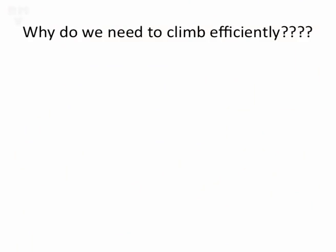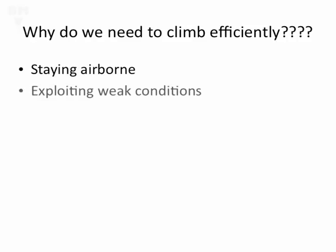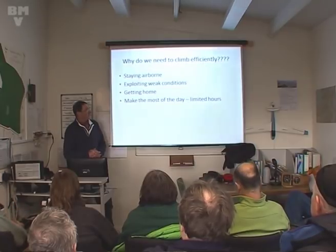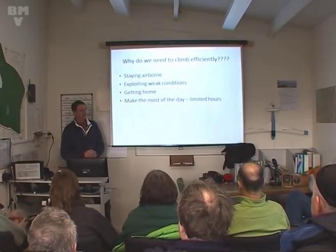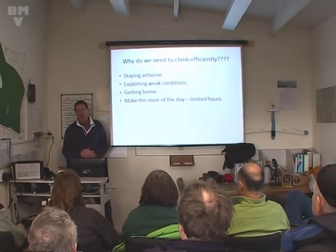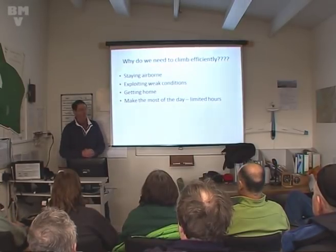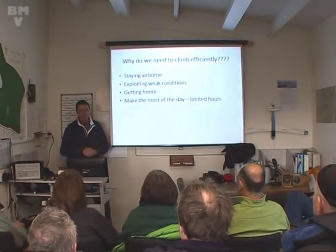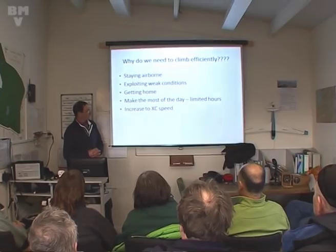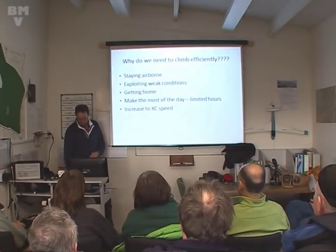Why do we need to climb efficiently? We could all probably come up with quite a few reasons: staying airborne, exploiting weak conditions, getting home, making the most of the day. A thermal day typically lasts maybe six hours on a good day, maybe a bit longer. If you're going to fly a 500k task, you've got to be starting quite early and finishing quite late, so it means working in weak conditions. The difference between a 300 task and a 500 is that the 300 takes four and a half hours, and the 500 will take seven hours. Being a good thermal pilot will help increase your cross-country speed.